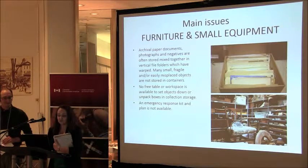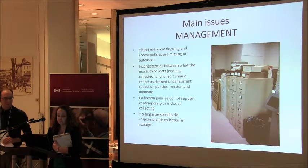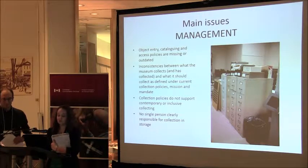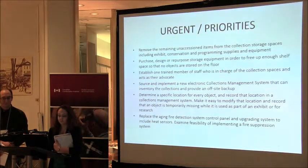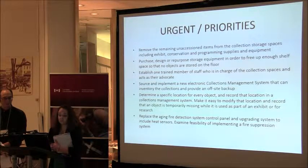We also looked at furniture and equipment. Our archival material is all mixed together, which is not good. There's no free workspace in our collection storage area, and we don't have a proper emergency response plan or kit. Our policies are out of date and inconsistent between what we collect and what we should collect according to our mandate. There's no single person clearly responsible for the collection — it's on both job descriptions but gives authority to neither. Urgent issues include removing unaccessioned items from storage, repurposing storage equipment, establishing one trained staff member in charge, implementing a new electronic catalog system, determining locations for every object, and addressing the fact that our fire detection and suppression systems are out of date.